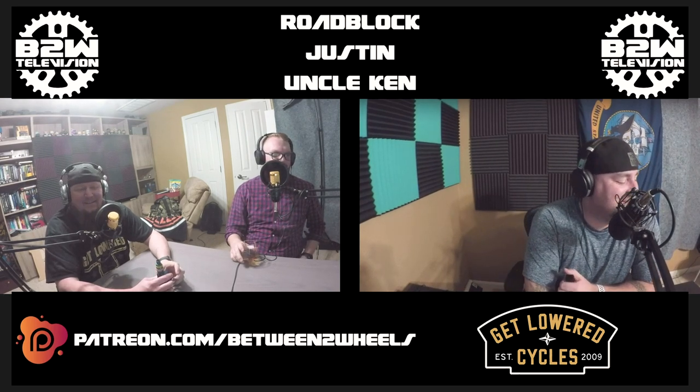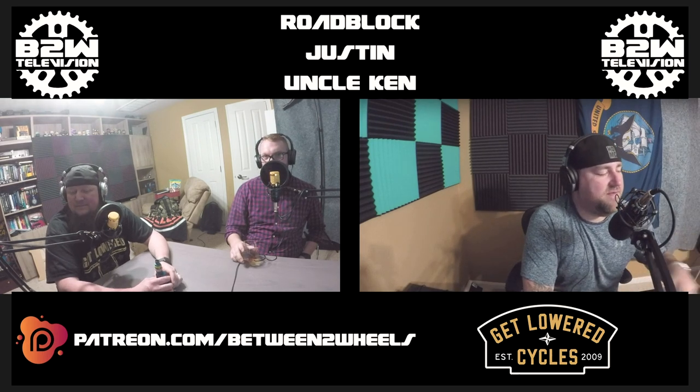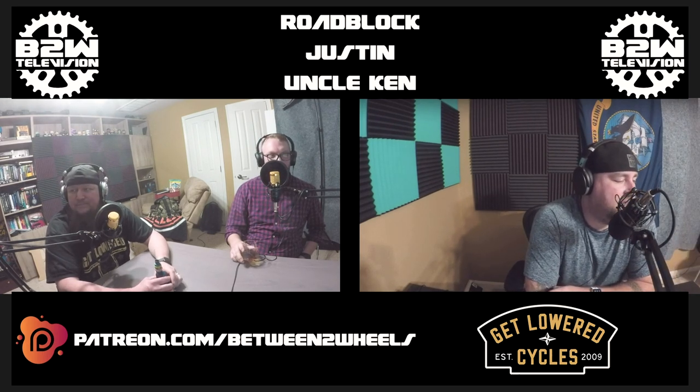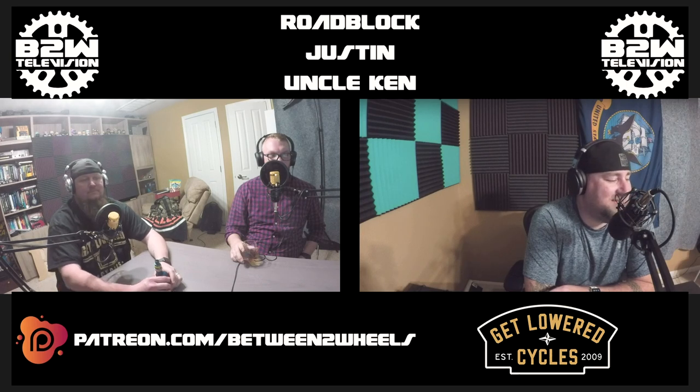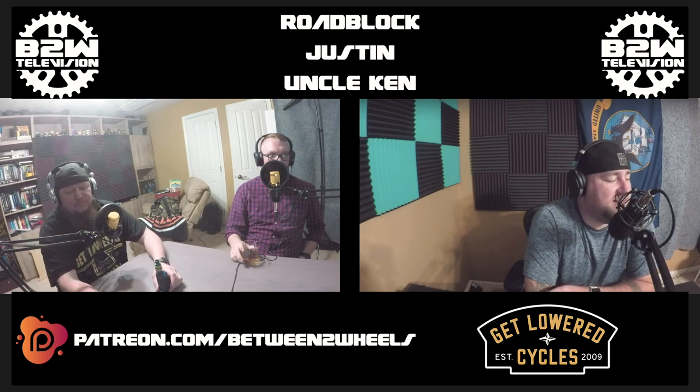Ken, how are you doing, man? Oh, I'm doing all right. Before we start this episode really off, let's go ahead and let everyone know that Between Two Wheels Television is live on YouTube. You can find the link to the channel by heading over to BetweenTwoWheels.com — the two is spelled out T-W-O — and clicking on the YT link in the top right corner.